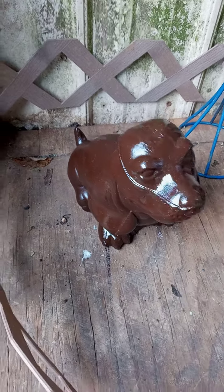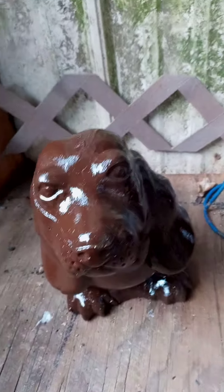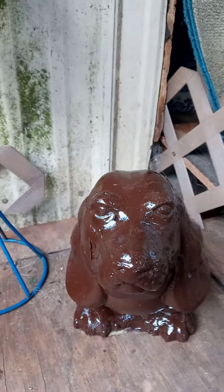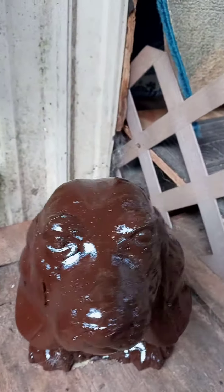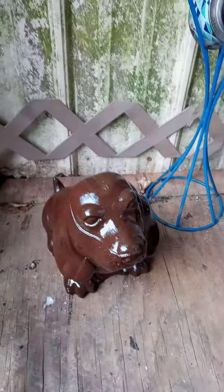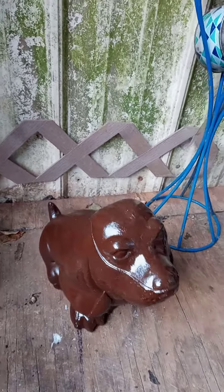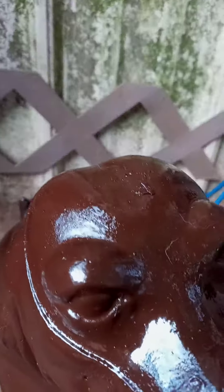Well, here they are — four coats later, turned out really good! Now I just gotta find names for them, maybe give them some personality. There's a white blotch here or there, but I'll do something with their house.